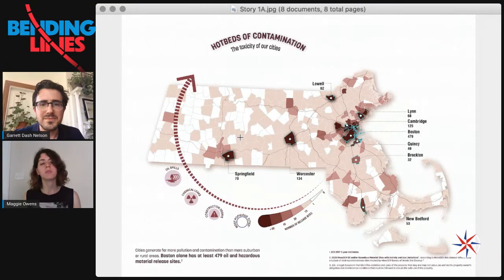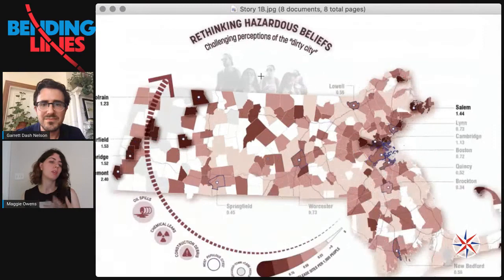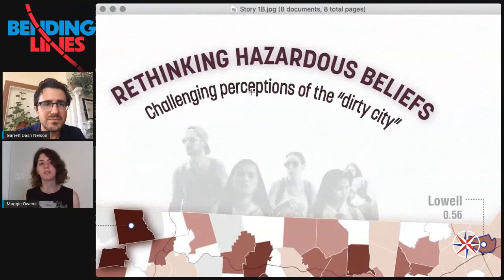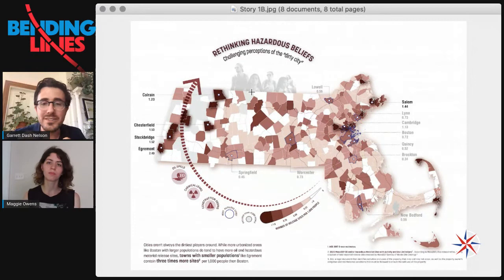Cities — why is it so easy to digest the idea that cities are more dirty and dangerous? There's a lot of latent racism in that thinking. In the second map, Maggie included an image to make that more evident — we have to think about the systems at play, and it's not always as simple as we would like. The maps combine so many interesting facets of cartography, from how you approach the data to choices around words, images, and styling.